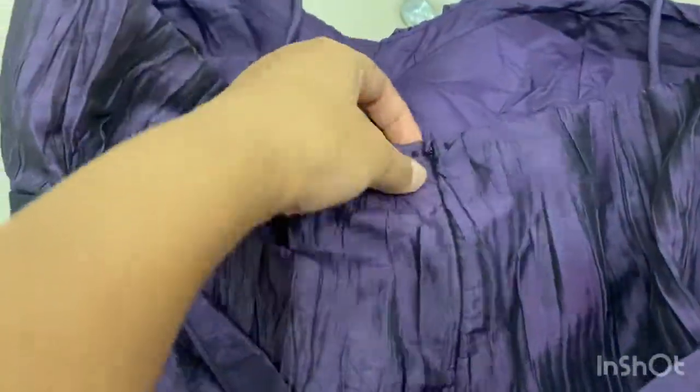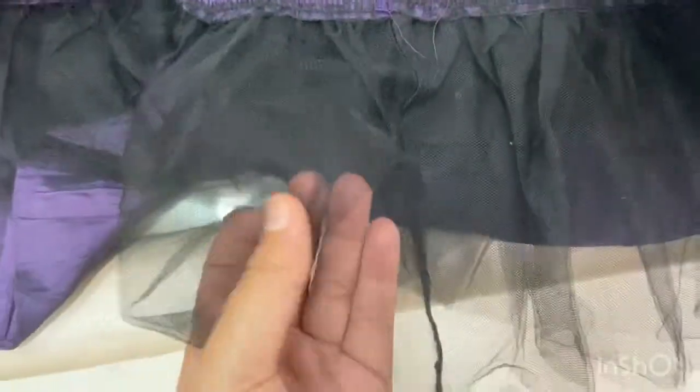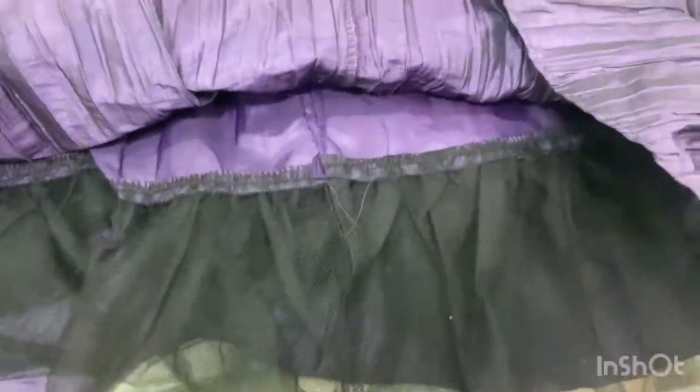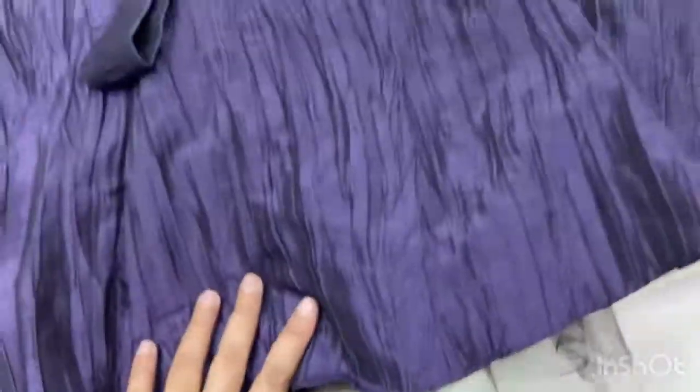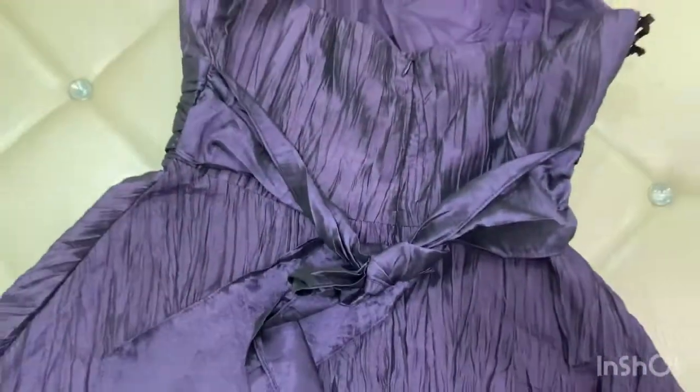We have a chain also — a chain in the same color. It's a beautiful dress. The best part is we have a black color layer added so that the look will come out nicely. This is the way two layers work — it will look beautiful, just like this.